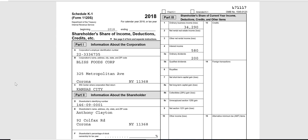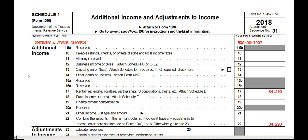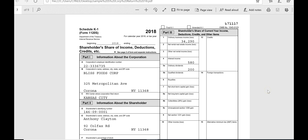The income passes through from the entity to the stockholder, and this K-1 is how it gets reported to the stockholder so Anthony knows how much to pick up on his 1040. Here's where it goes on the 1040 — it goes to Schedule 1, line 17. Line 17 says 'rental real estate, royalties, partnerships, S corporations,' and there's the $34,290. So profit from an S corporation or a partnership on Schedule K-1 gets picked up by the individual on 1040 Schedule 1, line 17.